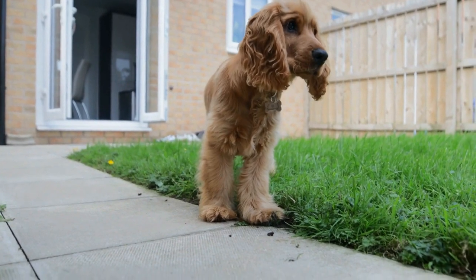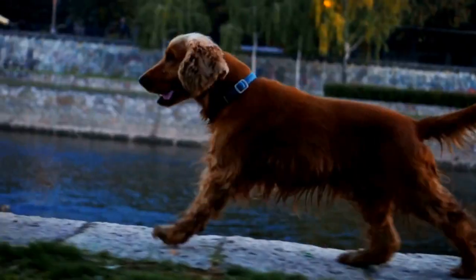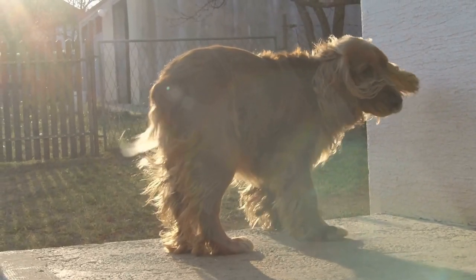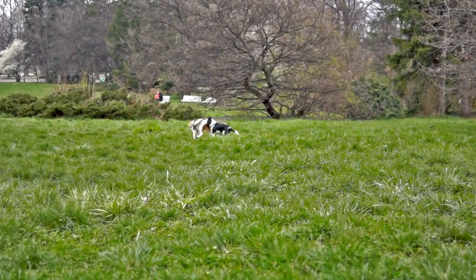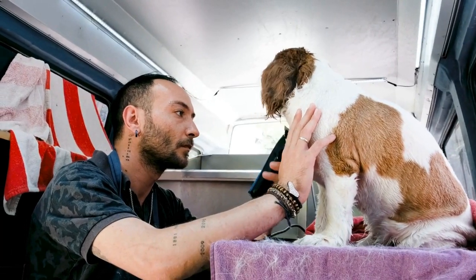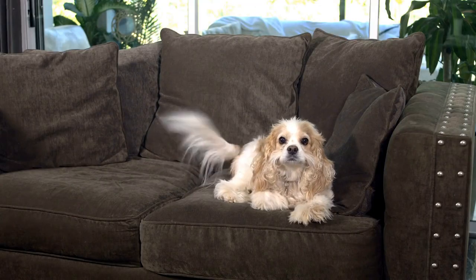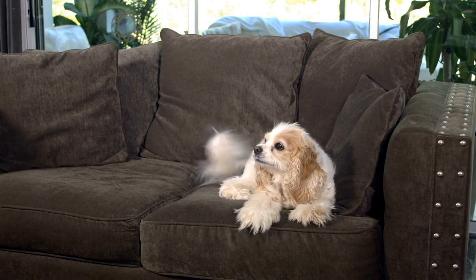Tip 3: Use a crate or seat belt. For safety reasons, it's essential to have your cavalier restrained inside the car. You can choose to use a crate or a seat belt specifically designed for dogs. Providing a safe and secure spot for your dog can make them feel more comfortable during the journey. Introduce your cavalier to the crate or seat belt slowly and gradually. Use positive reinforcement by offering treats, toys, or comfortable bedding to make it a pleasant experience. Keep in mind that it may take some time for your dog to fully accept and feel comfortable with being restrained, so be patient and consistent.